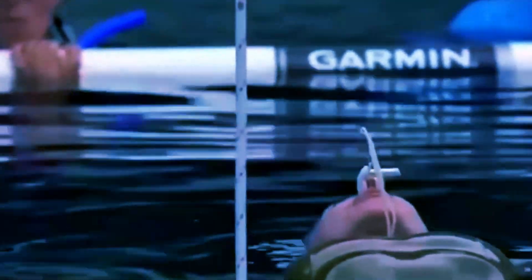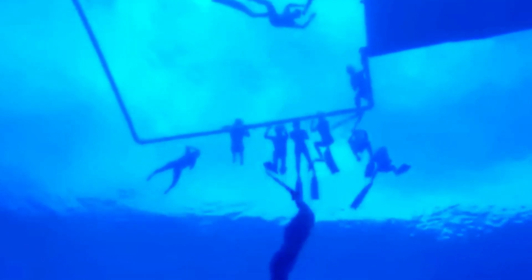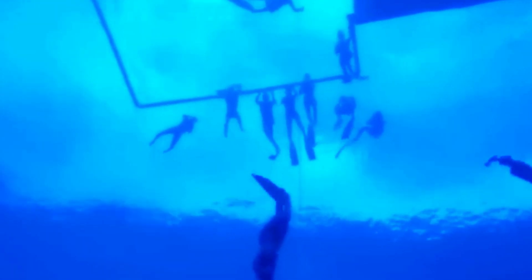She goes packing now. See her chest expanding. 25, 26, 27, 28, 29. There she goes. Shaika Erkumen, Turkey, constant weight 100 meters. Come on Shaika. Let's go Shaika, let's go Turkey.